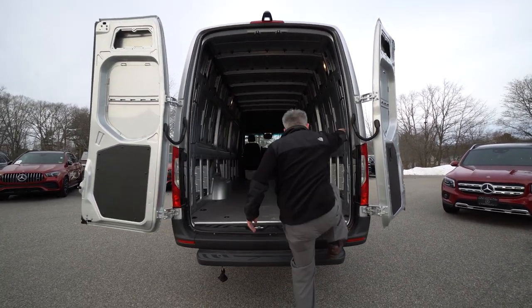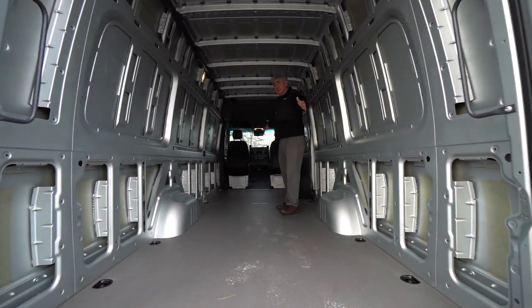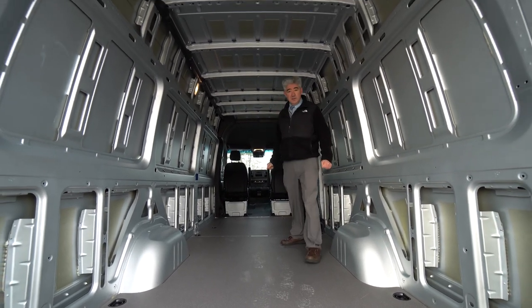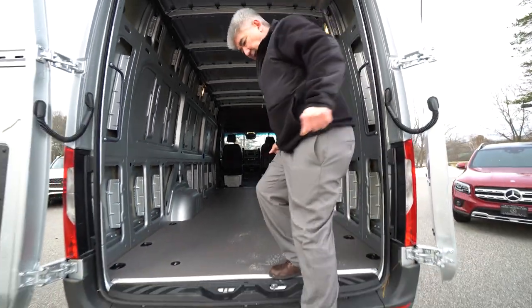This one has some handles to get in. Plenty of room to stand up inside — a lot of space. It can be used for deliveries, or it would be a nice slate for an up-fit, RV style.